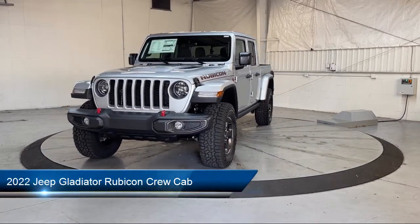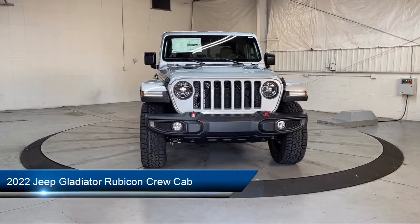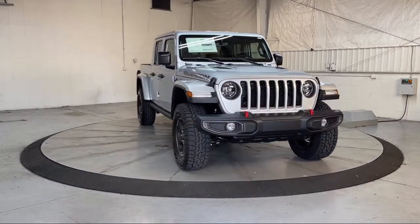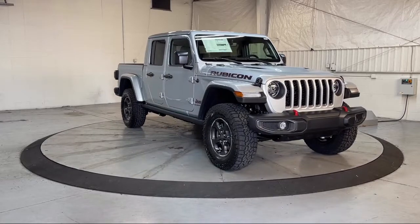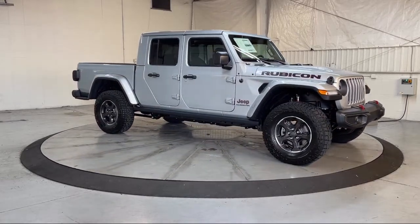This vehicle comes equipped with Navigation, Sirius XM Satellite Radio, Sirius XM Guardian Emergency Communication System, Remote Start System, and Apple CarPlay and Android Auto.